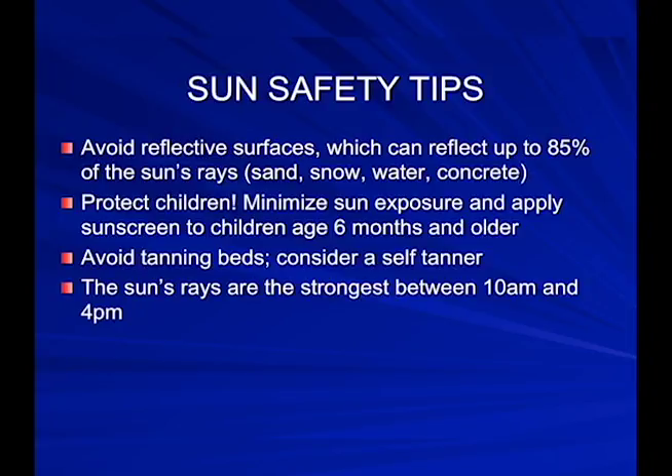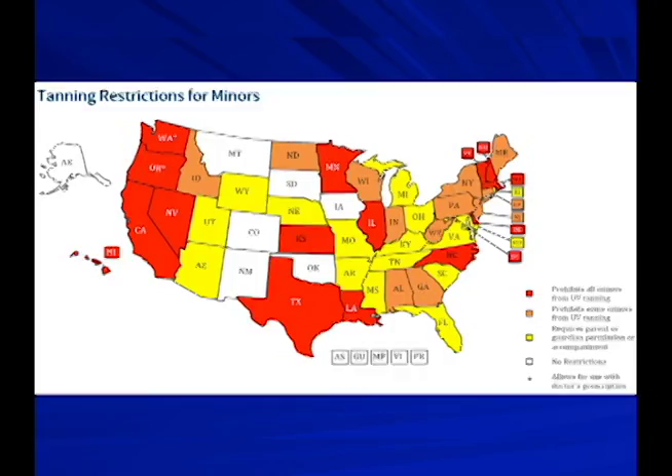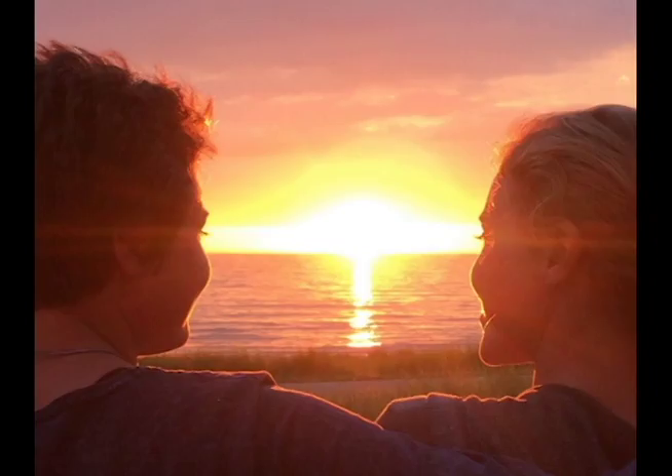Protect children — we generally start using sunscreens at age six months. Avoid tanning beds; consider a self-tanner instead, as they've gotten much better over the years. Keep in mind the sun's rays are strongest between 10 and 4. We are really trying to restrict tanning bed use — in Ohio, a parent or guardian must give permission for kids 18 and under, and some states prohibit kids under 18 from tanning beds entirely. This is what we're trying to promote to prevent melanomas in the 25 to 39 age group. Thank you.